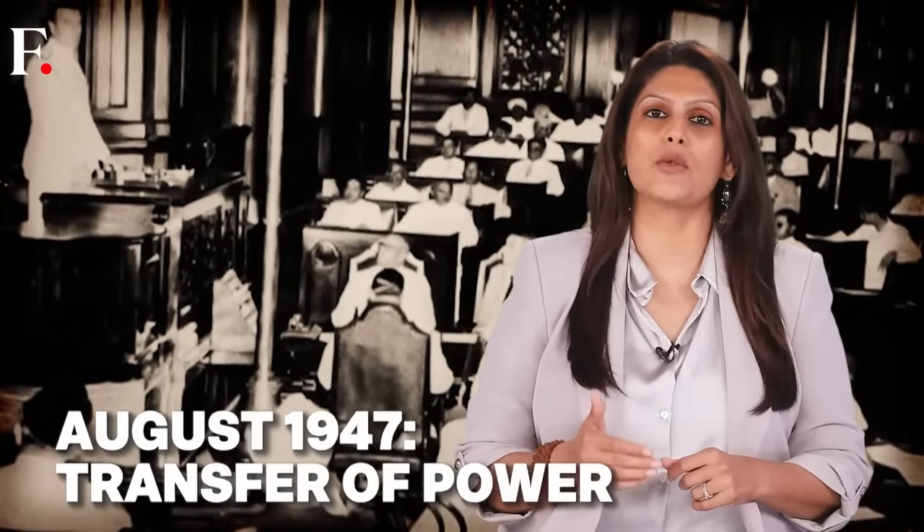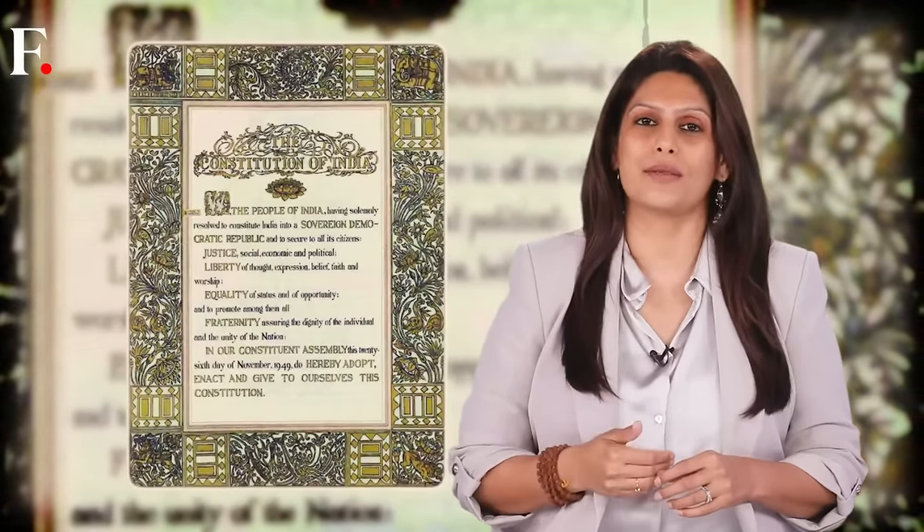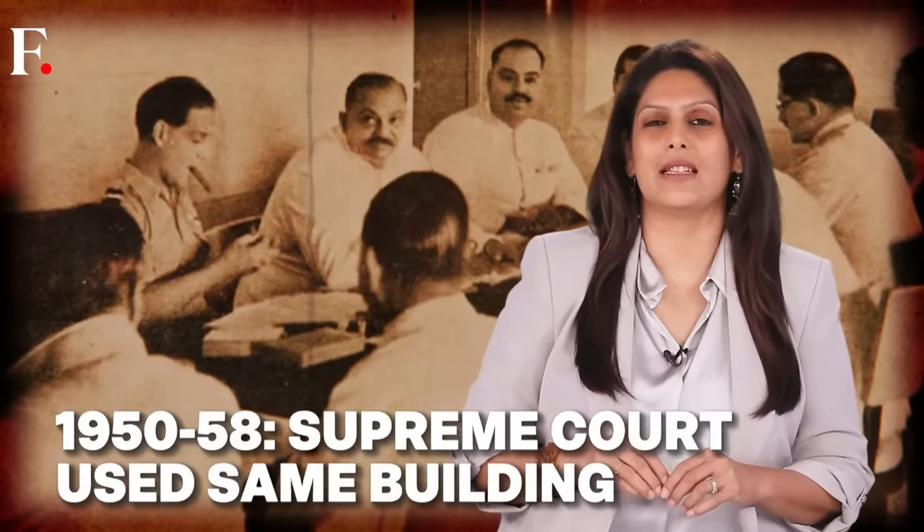So when did it become the Parliament of India? In August 1947, the transfer of power took place. The British handed over control to India's first Prime Minister Jawaharlal Nehru inside the old Parliament building's Central Hall. This hall also hosted India's Constituent Assembly — Nehru's 'Tryst with Destiny' speech, the famous Constituent Assembly debates, the adoption of India's Constitution. The Central Hall witnessed all of it. At one point, the Supreme Court also sat in the old Parliament.